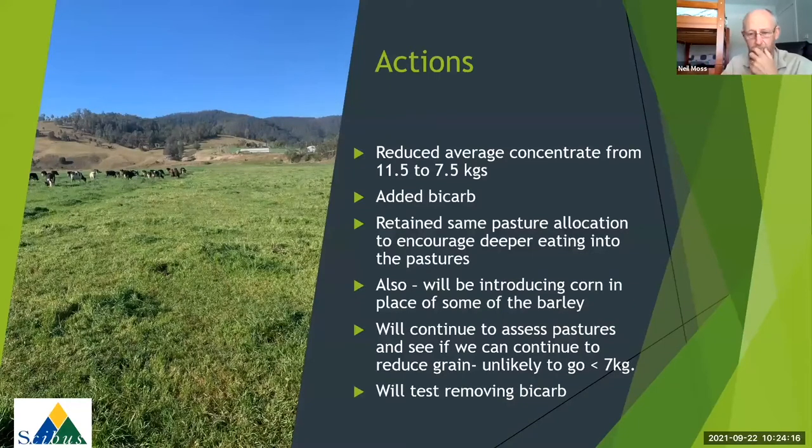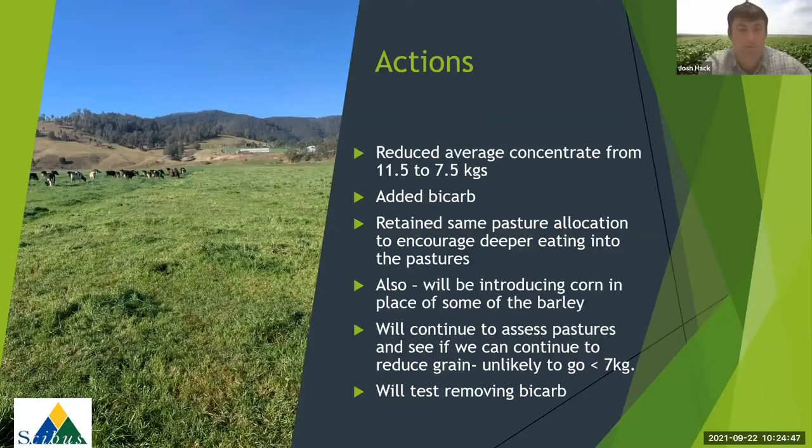We didn't actually add any hay in this situation. Moving forward, we introduced some corn in place of the barley, which had an interesting effect, though we only did that about four or five days prior. We're going to continue assessing the pastures, see if we can continue to reduce grain, looking for a bit more rain in the dryland to do that. Eventually we'll probably test removing the bicarb. The pasture residuals now look a lot better - Josh confirmed he's much happier with that than where we were previously.